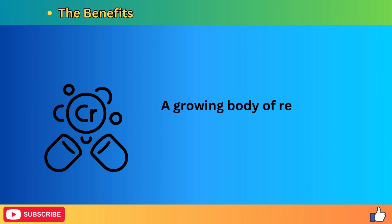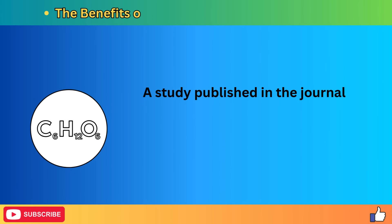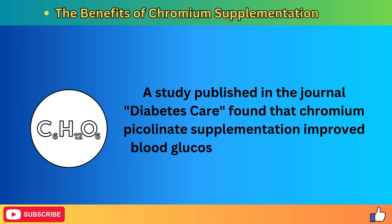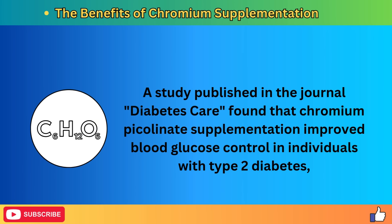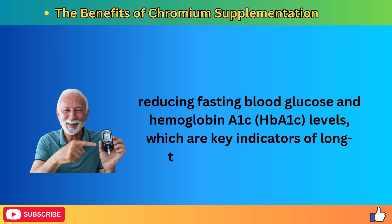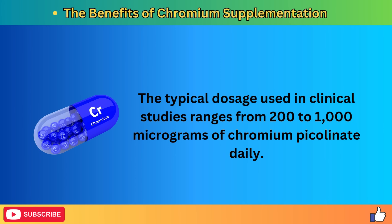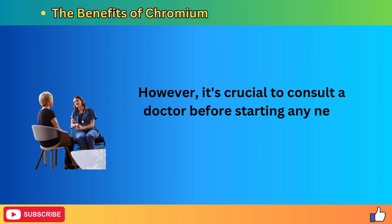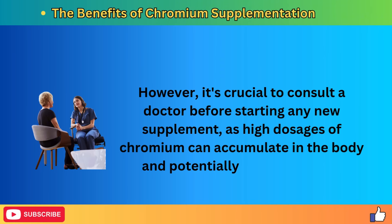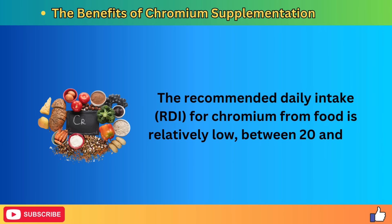A growing body of research supports chromium supplementation for improving insulin sensitivity. A study published in the journal Diabetes Care found that chromium picolinate supplementation improved blood glucose control in individuals with type 2 diabetes, reducing fasting blood glucose and HbA1c levels, which are key indicators of long-term blood sugar control. The typical dosage used in clinical studies ranges from 200 to 1,000 micrograms of chromium picolinate daily. However, it's crucial to consult a doctor before starting any new supplement, as high dosages of chromium can accumulate in the body and potentially lead to toxicity.